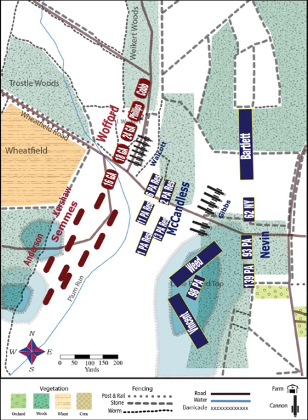Wofford's men charged this battery, and after firing as long as they could, the Federal cannoneers were forced to retreat back to Little Round Top, losing their guns in the process.